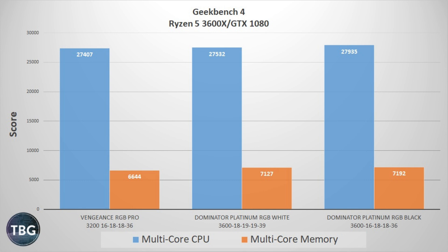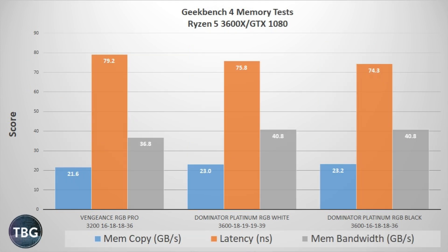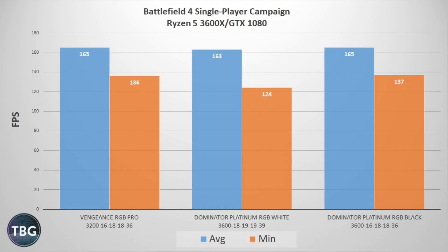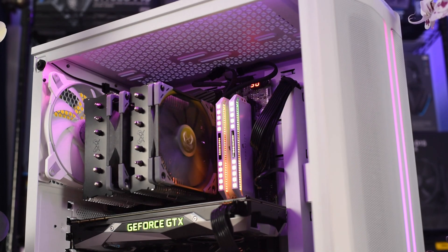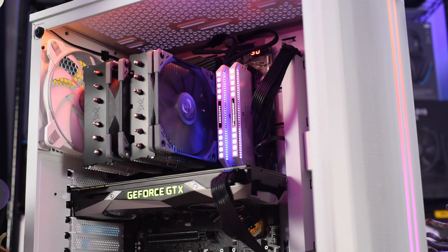I know someone's going to comment saying I did something wrong or didn't install the RAM right. But if you look at the Geekbench 4 benchmarks, you can see the Dominator Platinum 3600 C18 kit is working perfectly. The memory bandwidth test shows it hits the exact same speed as the more expensive C16 kit, but its much higher latency makes it perform more like the 3200 C16 kit. Even in the two game benchmarks I ran, the 3600 C18 kit was actually the slowest. The DDR4-3600 C18 kit certainly didn't pull away from the pack.